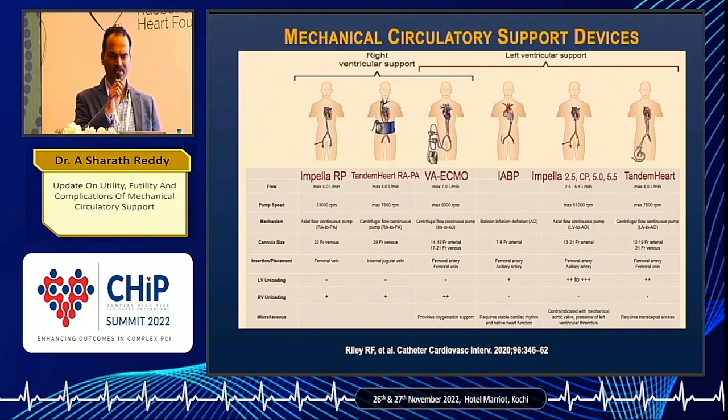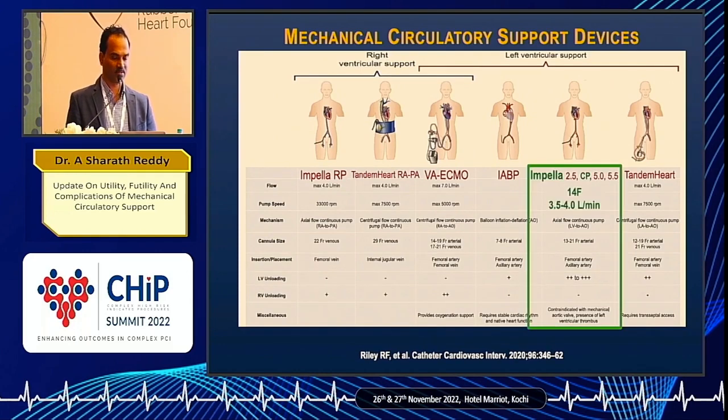These are the devices which have been discussed. The commonly available for us are VA ECMO, IABP, and Impella. The Impella 2.5 is going to be out of market — only the CP will be available probably from next year. Tandem Heart is not available with us.